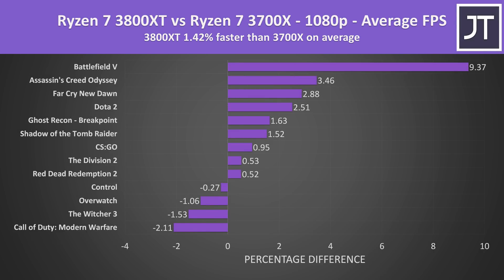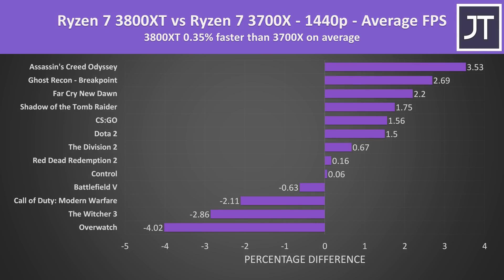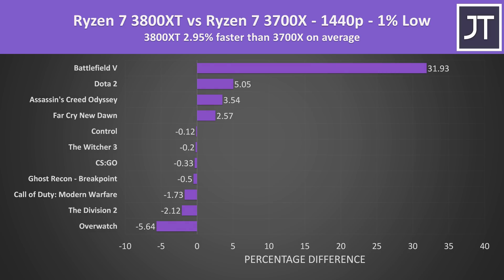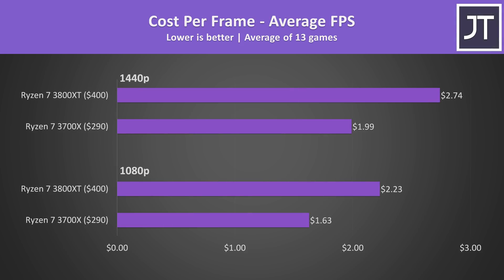On average over these 13 games, the Ryzen 7 3800XT was just 1.4% faster in average frame rate at 1080p. Interestingly at 1440p the difference is actually less, as a few games do a little better on the 3700X. Looking at 1% low performance — where the processor is more sensitive — the 3800XT had a 4% lead at 1080p, though a lot of that was down to the Battlefield 5 win. At 1440p the 3800XT was still 3% ahead on average in 1% lows.